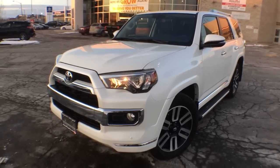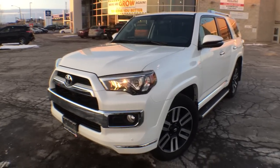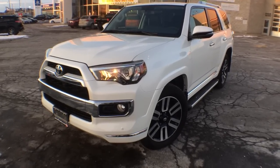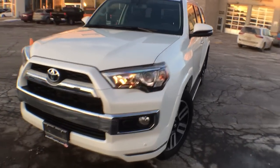It is in our beautiful white, however it does come available in a variety of colors and I will list those in the description below. What I'm going to do right now is give you a quick walk around the exterior, show you as many features as I possibly can, and then bring you inside.